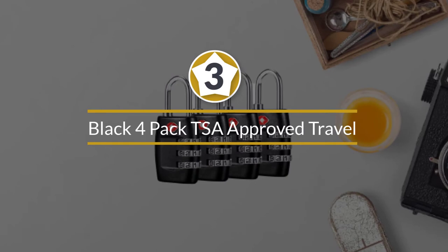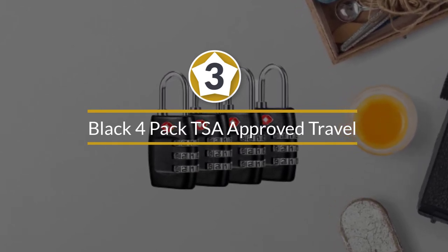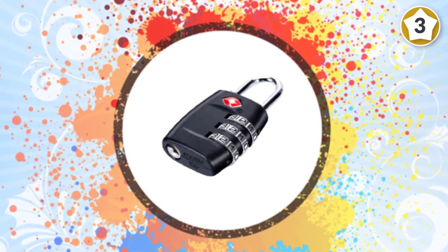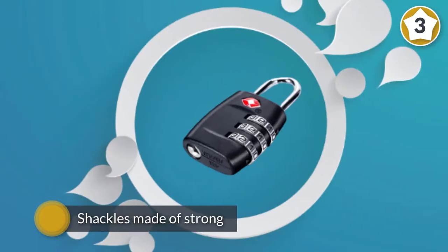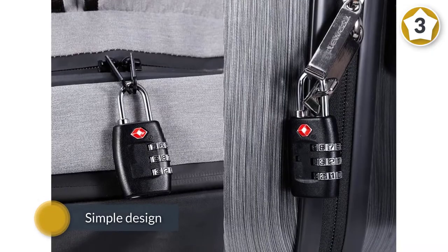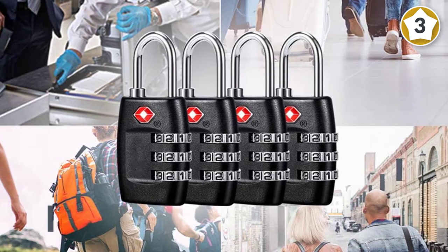Number three: black four-pack TSA approved travel luggage locks. For a classic key lock, the forged TSA locks are an easy choice. The locks are constructed from zinc alloy with shackles made of strong hardened steel. Keys have a simple design that prevents picking, and each key in your set of four can unlock the others, so you don't have to worry if you lose one. These TSA locks fit onto luggage or backpack zippers, gym lockers, purses, and laptop bags, and they come with a lifetime warranty.